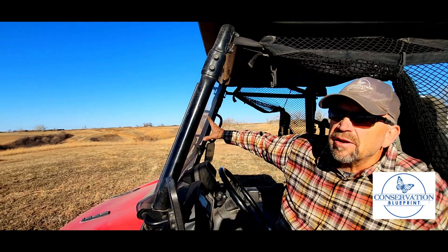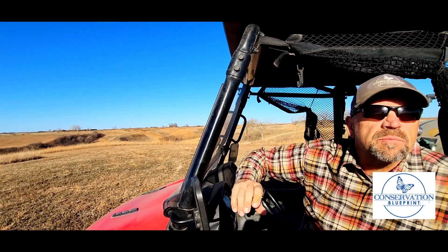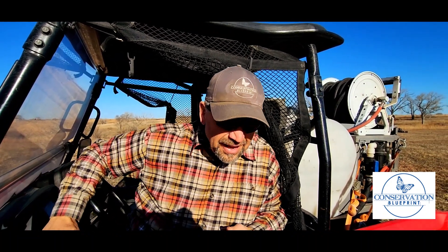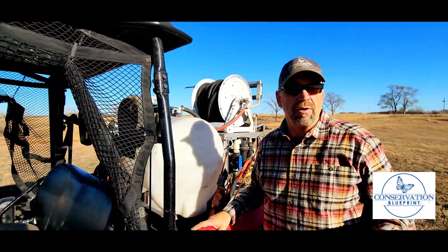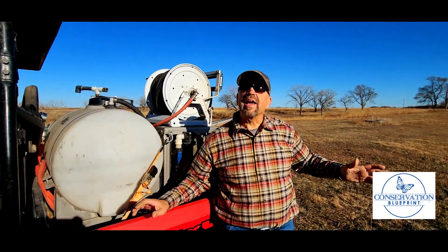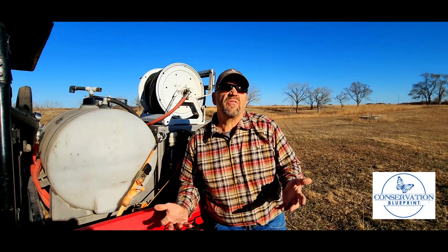Hey everybody, this is Conservation Blueprint coming to you from the field today, where we're conducting some really important management on our native prairie. This is where we harvest many of the local ecotype wildflower species that are so hard to come by and so important for our projects. It's a magical day — it's mid-November, 65 degrees, full sun, and we've already had at least 15 days this year with a hard freeze.